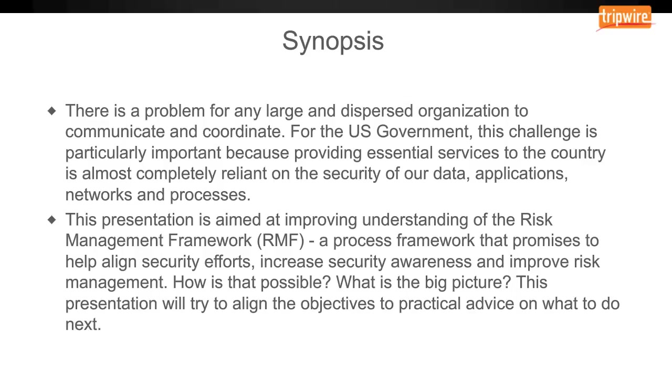As a synopsis for this presentation, we want to discuss and address a core problem of any organization: to provide coordinated security and effective risk management. The Risk Management Framework is a detailed process framework that the U.S. government has committed to, to help address problems with coordination, communication, standardization, and much more. This presentation will try to align the objectives to practical advice on what to do next.